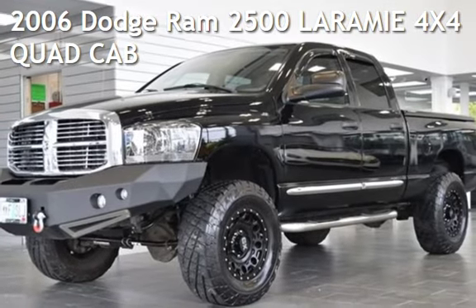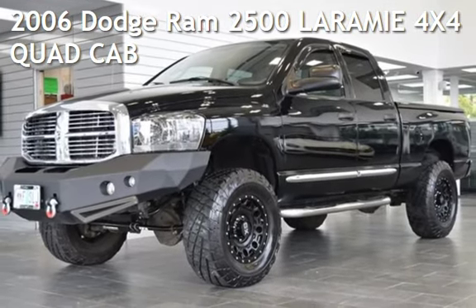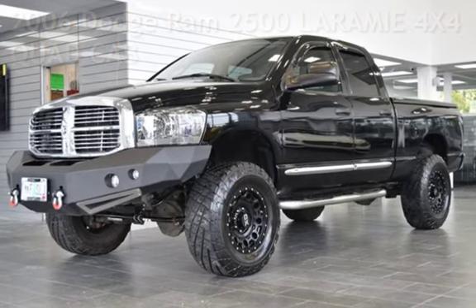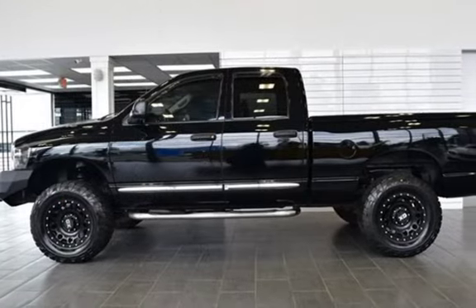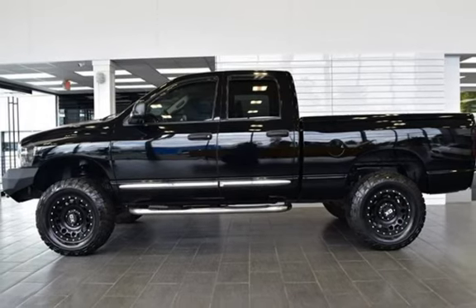Presenting a pre-owned 2006 Dodge Ram 2500. This four-door truck has a six-cylinder, 5.9-liter i6 engine, with four-wheel drive, and an automatic transmission.